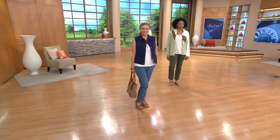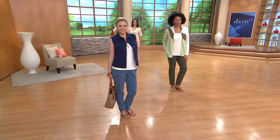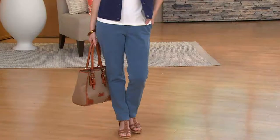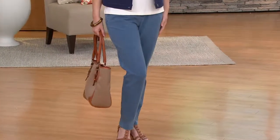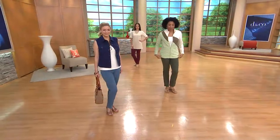Denim & Company has many different classifications. Their How Comfy line gives you the opportunity to look like you're wearing a pair of jeans and be as comfortable as if you were in a pair of sweatpants. These are their Side Pocket Slim Straight Leg Pants.